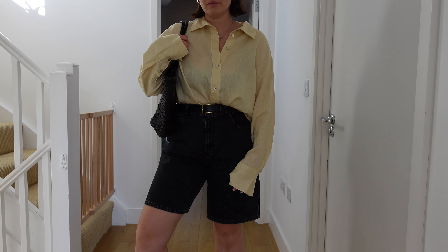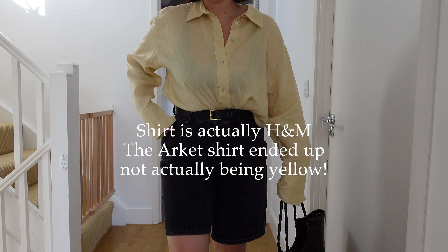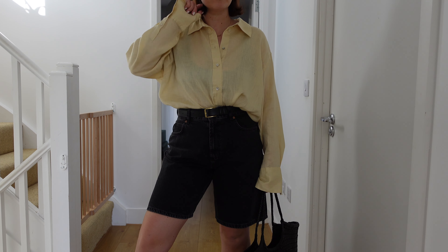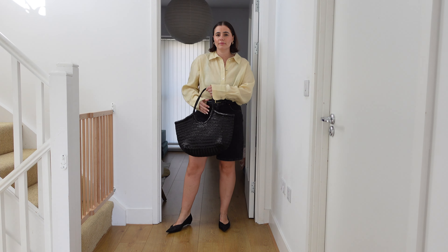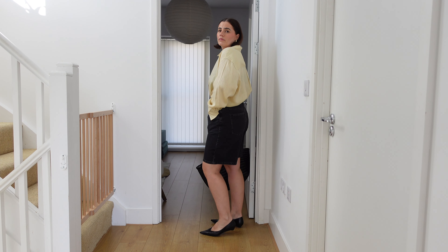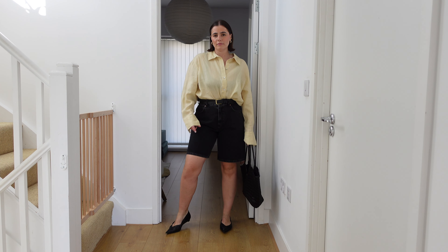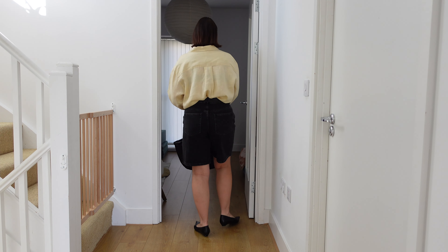This oversized shirt I got from Arket — current season — is a really subtle yellow hue and it's so beautiful. I'm going to style it with a pair of denim bermuda shorts from ASOS. Bermuda shorts are a whole other trend I might cover in a second video, but I wanted to show how I'd style this oversized shirt in this beautiful buttermilk color with bermuda shorts.